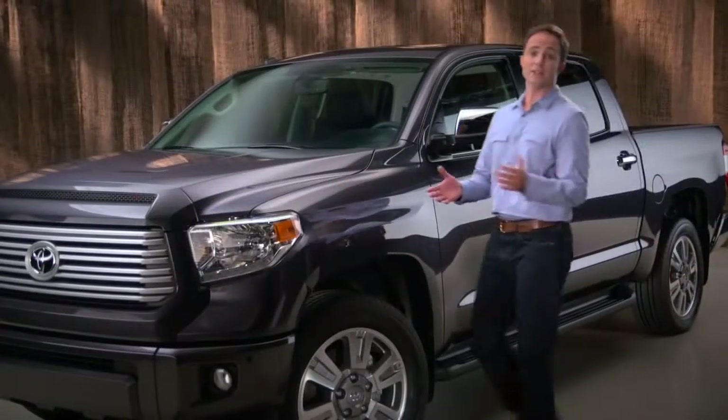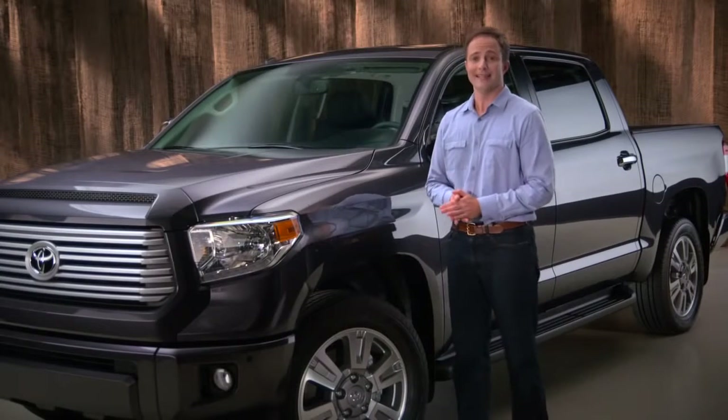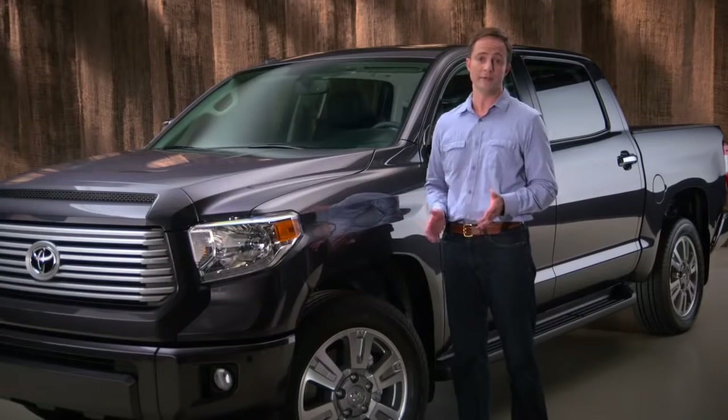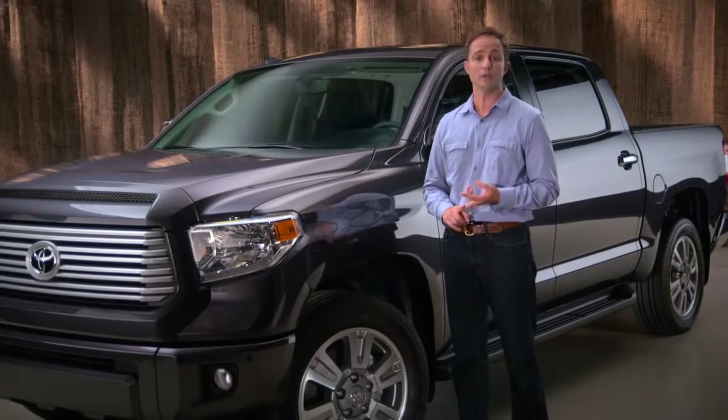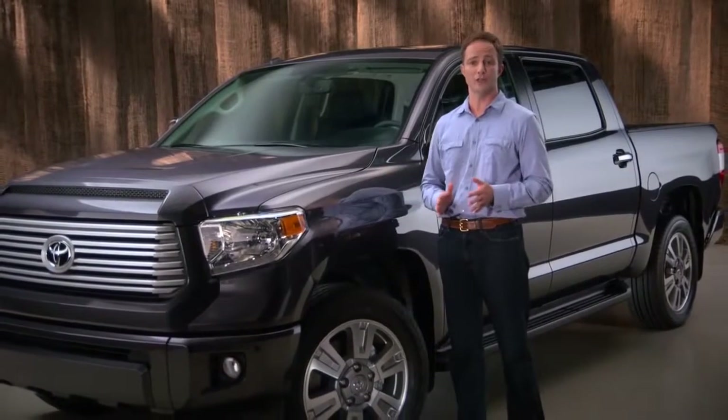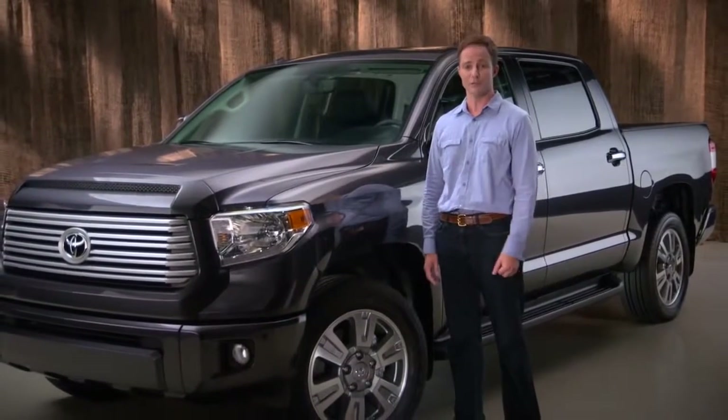And that's the 2014 Tundra. Combining its foundation in this country's truck culture and Toyota's time-proven ability to deliver outstanding quality, durability, and reliability, this new Tundra promises to become the next milestone in the American full-sized pickup tradition.